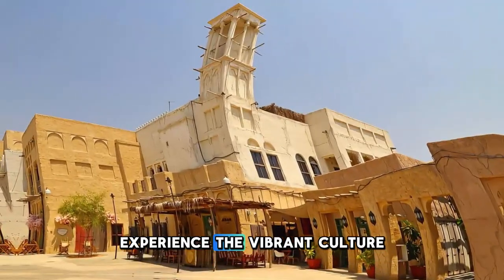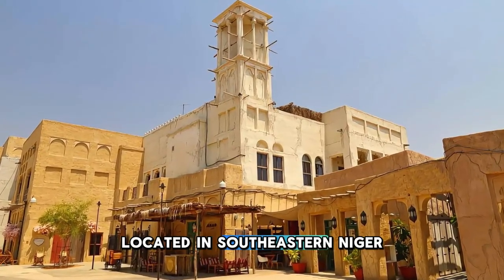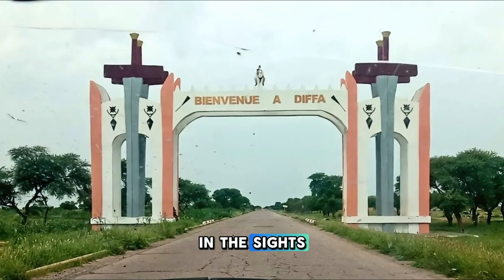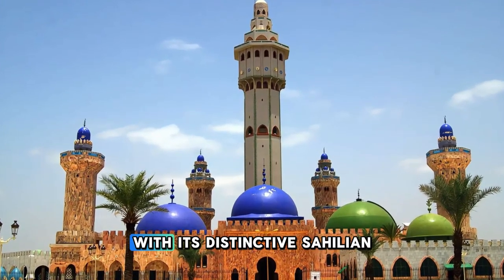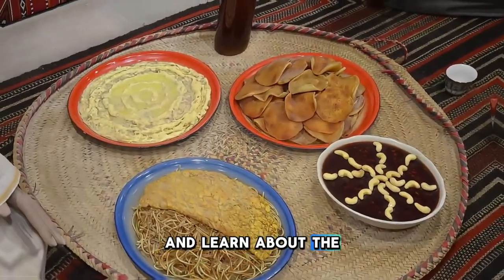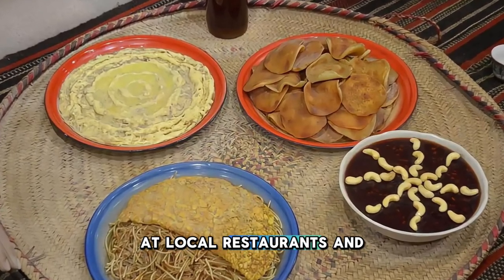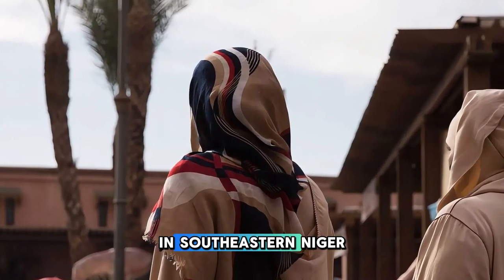Experience the vibrant culture and hospitality of Diffa, a bustling trading town located in southeastern Niger. Explore colorful markets, bustling souks, and lively street scenes as you immerse yourself in the sights, sounds, and flavors of Nigerien culture. Visit the historic Great Mosque of Diffa, with its distinctive Sahelian architecture and towering minarets, and learn about the region's Islamic heritage. Sample traditional dishes such as dambu, farimasa, and bulidum mille at local restaurants and street food stalls. Diffa is a melting pot of cultures and a hub of commerce and tradition in southeastern Niger.